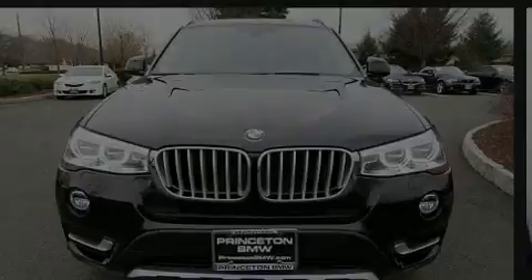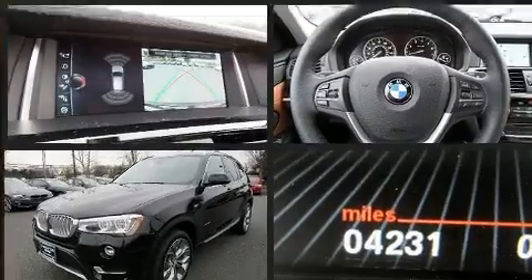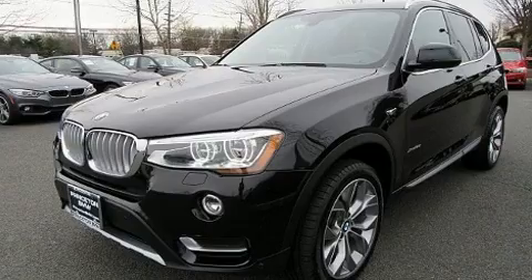Introducing the 2017 BMW X3. With fewer than 5,000 miles on the odometer, this is a technologically advanced vehicle for the sport-inclined driving enthusiast.